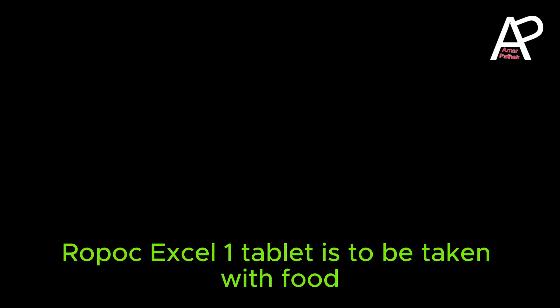How to take: Use it as advised by your doctor, or check the label for directions before use. Ropark XL1 Tablet is to be taken with food.